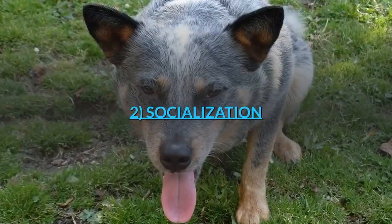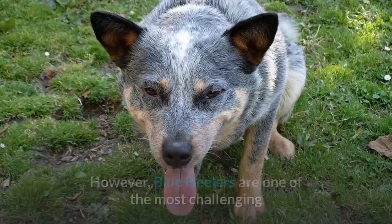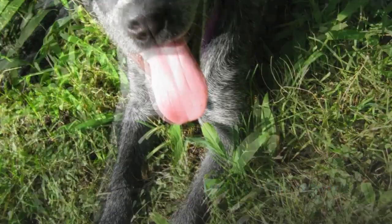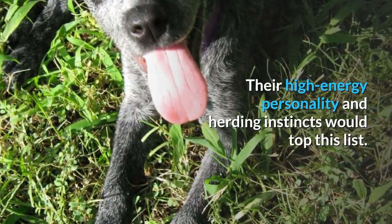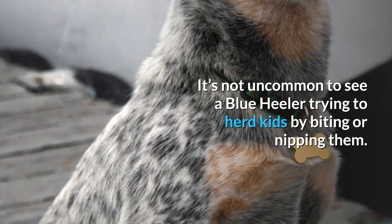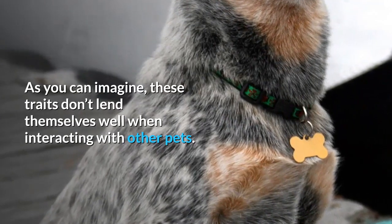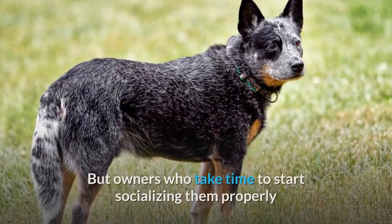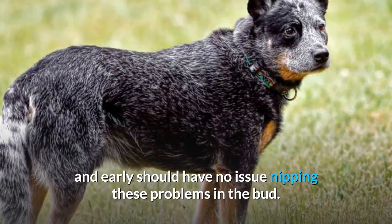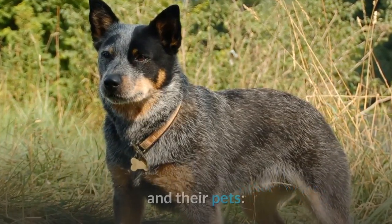2. Socialization. Socializing is another easy way to tire out your favorite puppy. However, Blue Heelers are one of the most challenging breeds to socialize for a few different reasons. Their high energy personality and herding instincts would top this list. It's not uncommon to see a Blue Heeler trying to herd kids by biting or nipping them. As you can imagine, these traits don't lend themselves well when interacting with other pets.